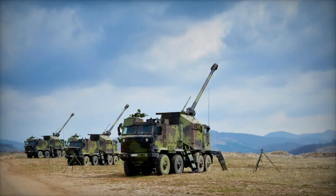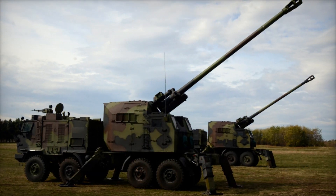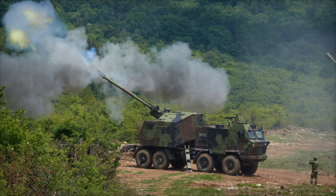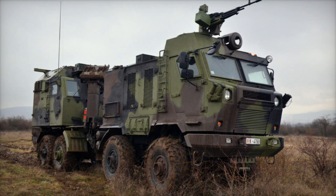The B-52 M15 is equipped with a 155mm 52-caliber gun capable of firing 6 to 12 rounds per minute, with the first 3 rounds in just 20 seconds. Its range extends up to 56km when using advanced munitions, giving it a significant tactical advantage on the battlefield.